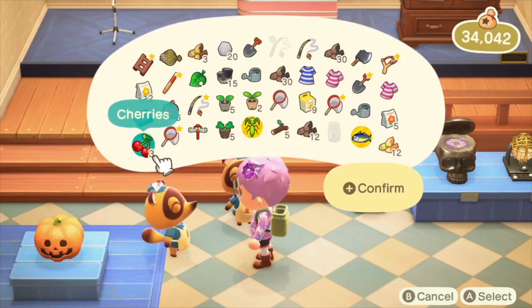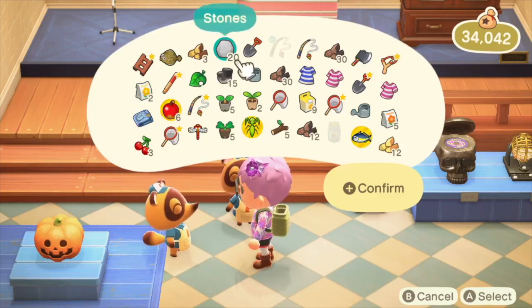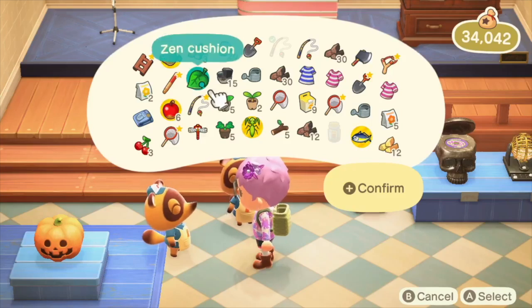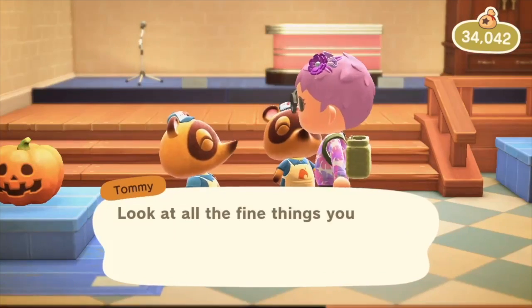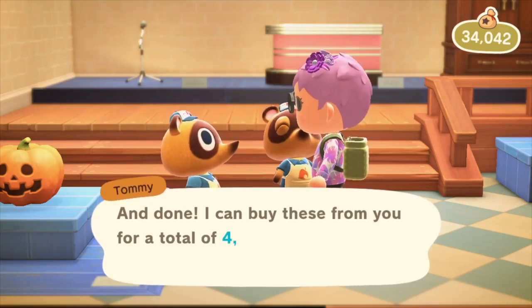And now we are in the Nook shop where I am selling some of the goods that I have in my pockets. This is so I can get currency called bells. Bells can be used to purchase house upgrades, clothes, and other things.